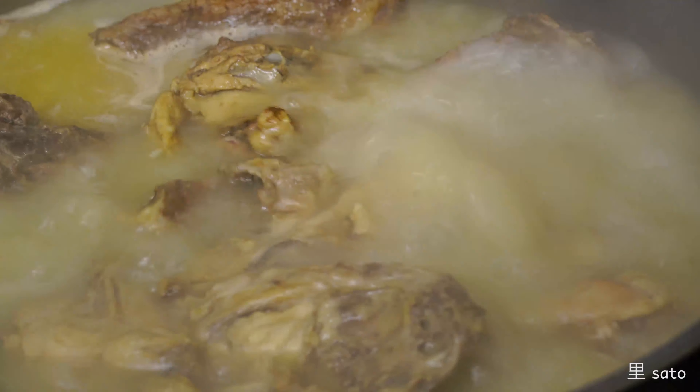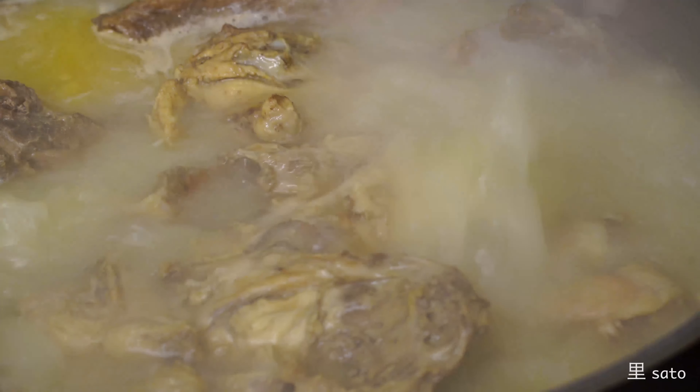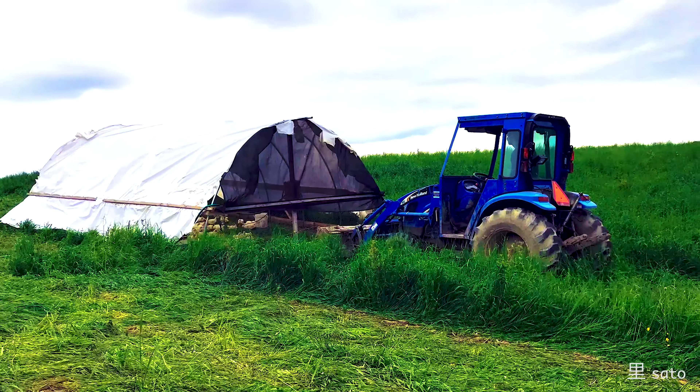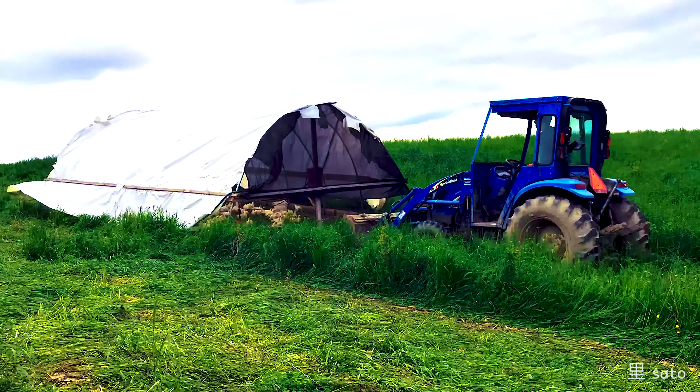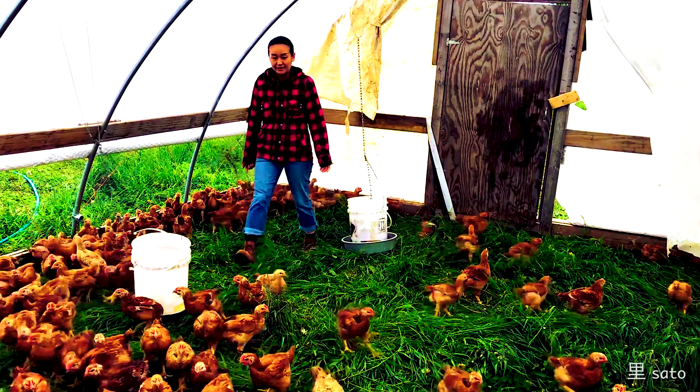We created a great relationship with the farm and now we can use other cuts for ramen and other dishes. They've shown us every detail of the process.